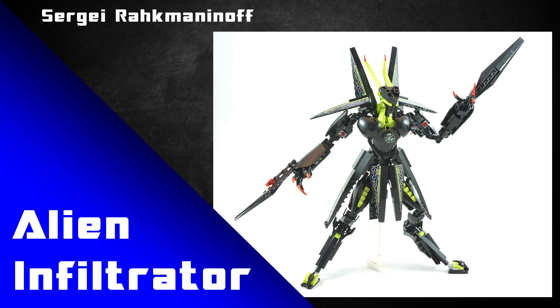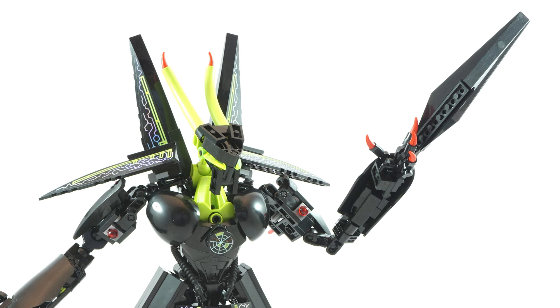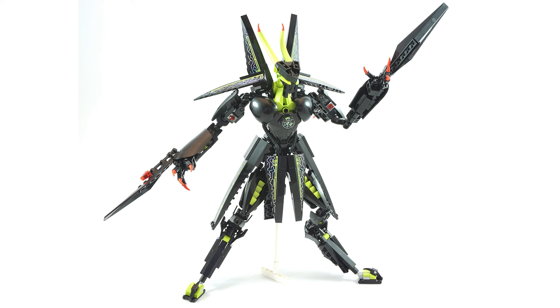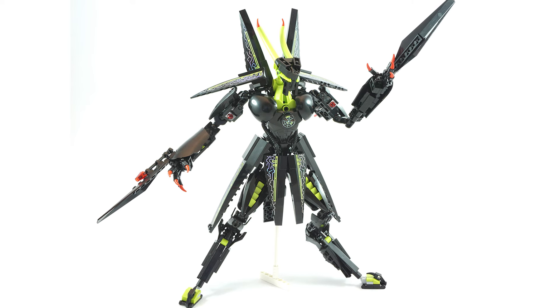Sergei Rakamanov has done something great on a MOC called Alien Infiltrator. She's used these pieces as funky looking alien blades — how very creative. The unique shape of these pieces ties in very nicely with all of the other wedge pieces and curved slopes we see all over the body design. This MOC just has such a great amount of consistent shapes and designs. I just love it.